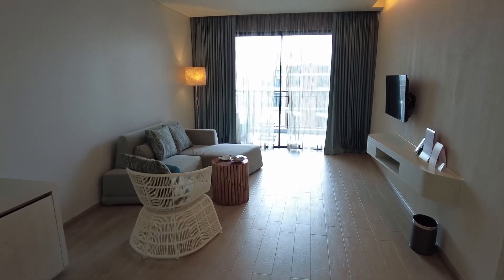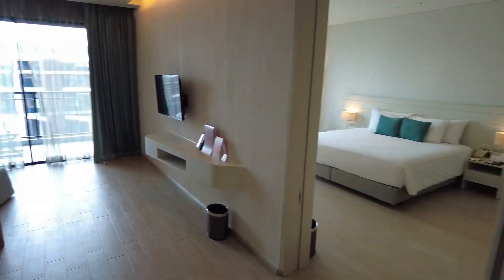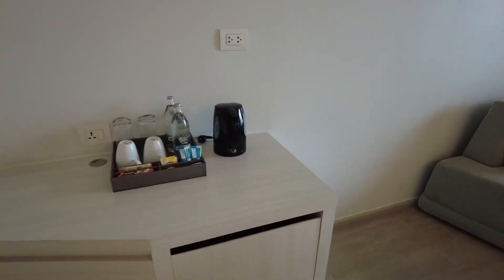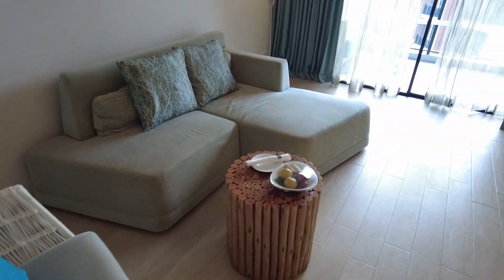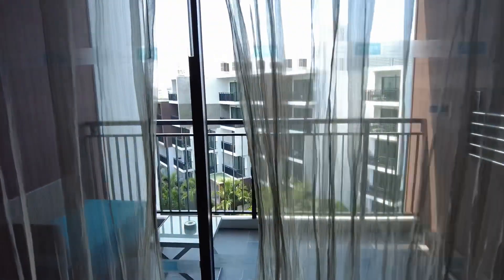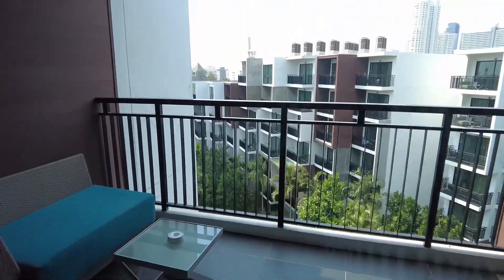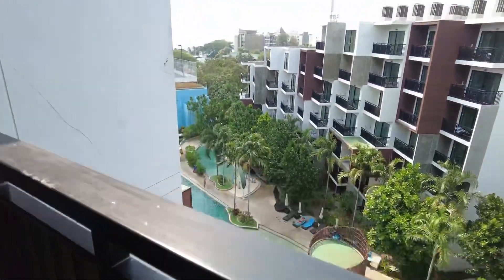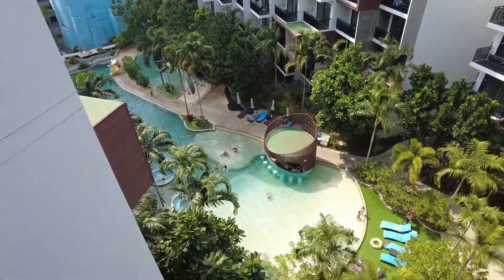The first room I'm going to show you is the superior room — the room I stayed in. The room is really big; it's a one-bedroom suite. We have a working desk, water heater, fridge, a nice sofa, and they provide welcome fruits. There's also a TV and a very big, nice balcony where you can probably smoke.